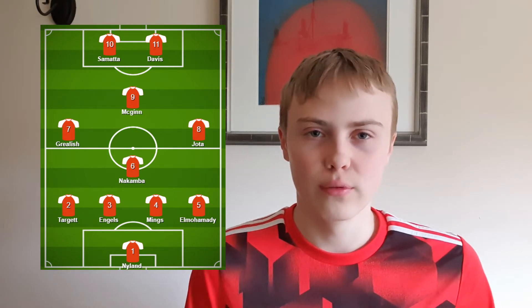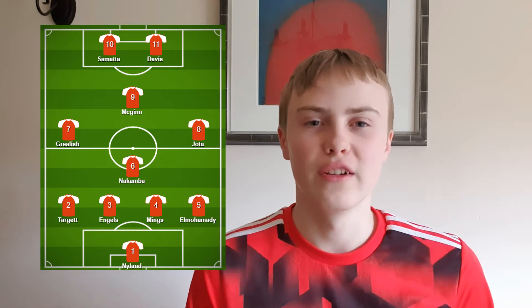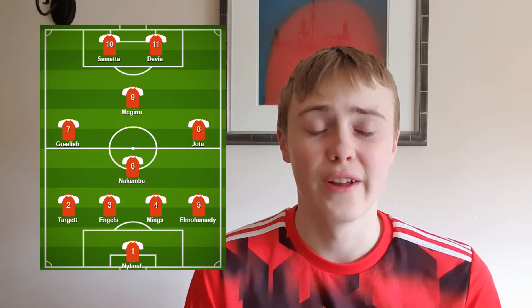On the left, I've got Matty Cash. No problem there - he's really the only natural left back. We've got a choice between him and Neil Taylor, and any day I would be choosing Cash.